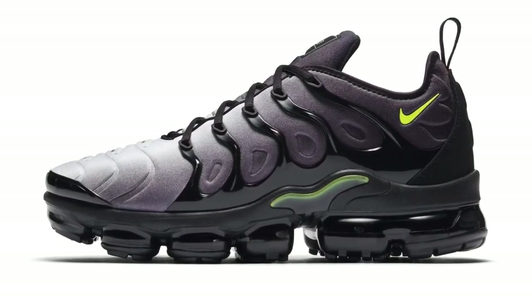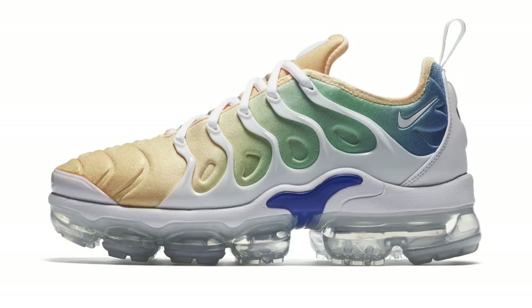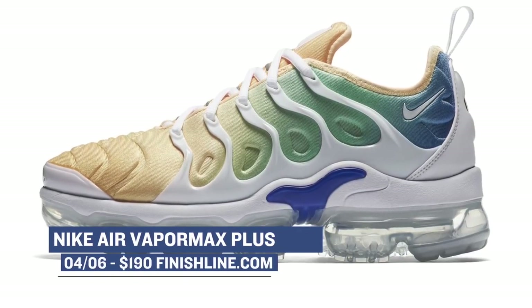Earlier last week I gave you guys a look at the Nike Air VaporMax Plus, and now it looks like both the men and the women are going to get their own colorways of the hybrid sneaker on Friday. I really like the way that these look, and you can grab those for $190.